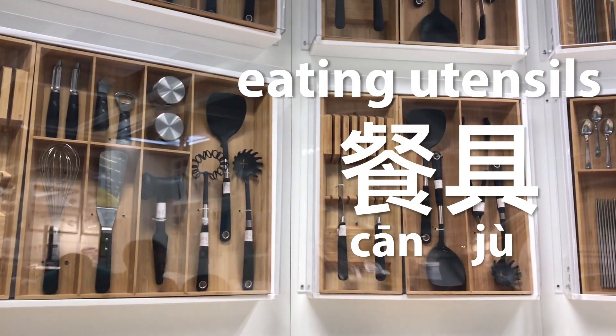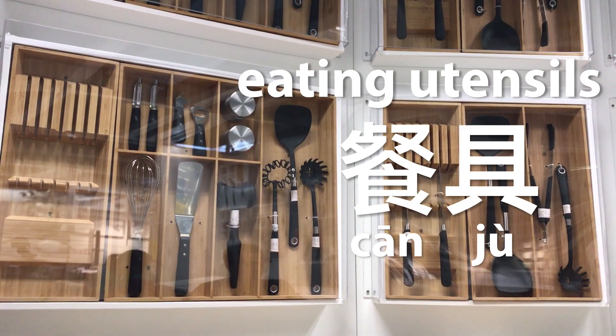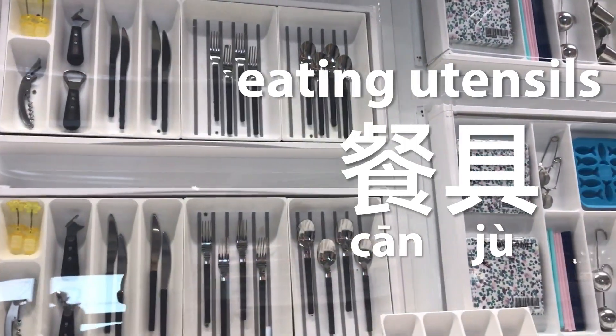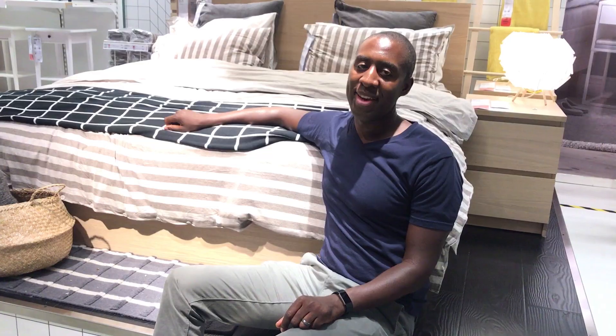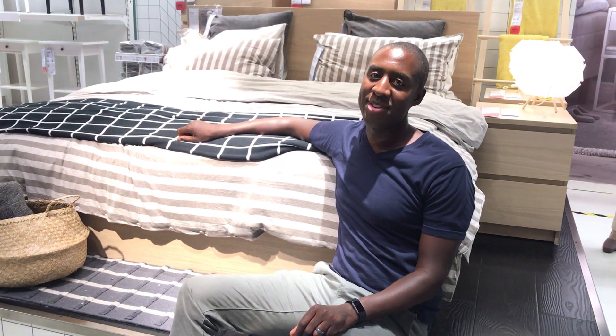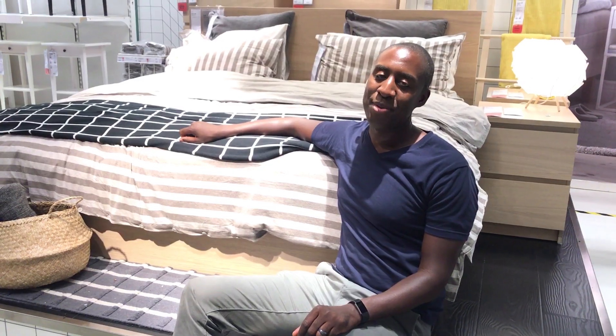Silverware is called canjú because cán is food and jú is a tool, and you need all these tools to make your food. See, this is how they get you. We've been in here for two hours already and we're not even halfway through the list, and the stuff we have in our cart wasn't even on the list.